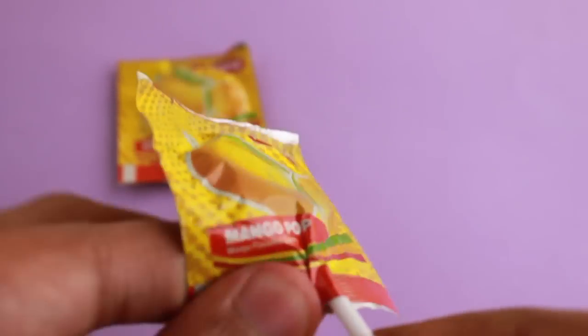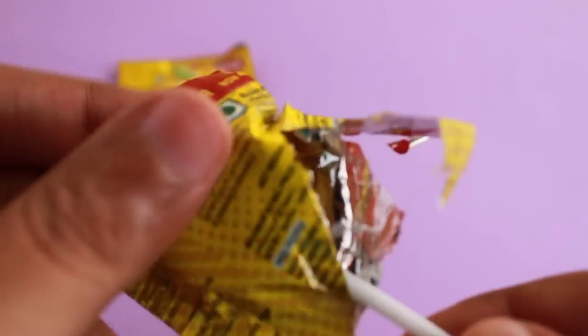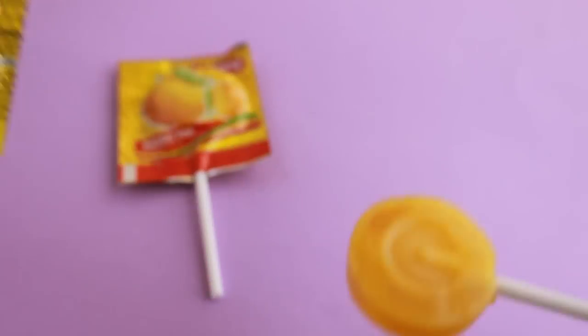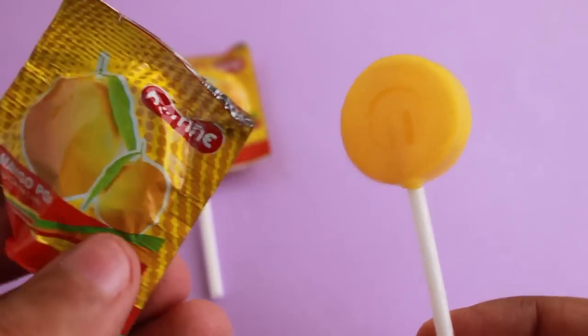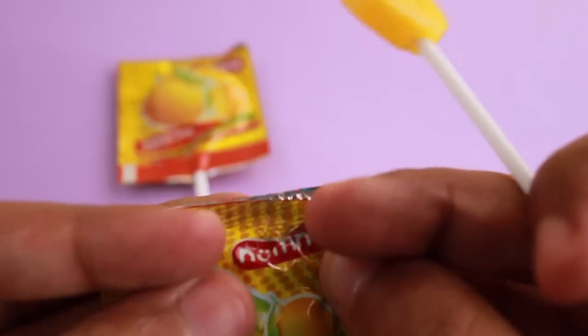I used to find a lot of these when I was young, but now it's hard to find these in stores. Good to see that they have still not changed much.